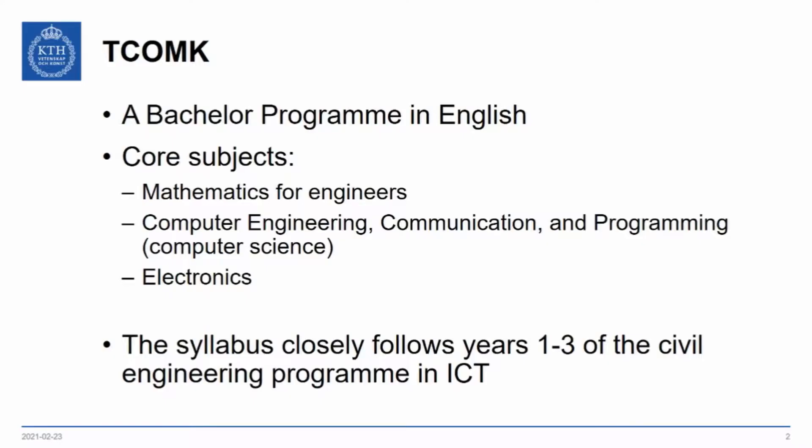This particular program, which we call TCOM-K, is a bachelor program in English. The core subjects for this program are mathematics for engineers, computer engineering, communication and programming — in short, computer science. There is also a bit of electronics in the program.